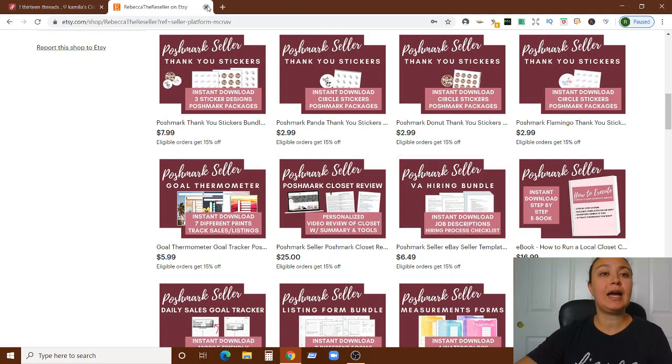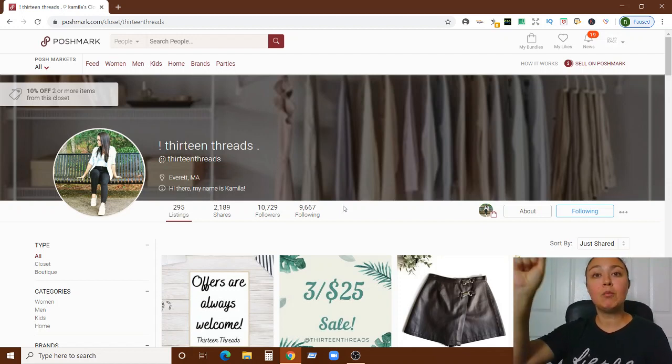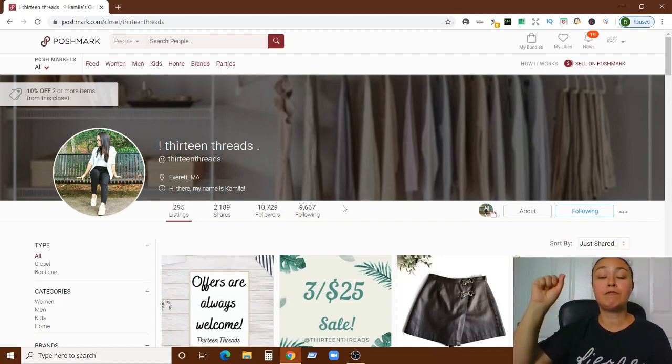Let's dive right in. I really enjoy doing this closet review. Her Poshmark name is 13 Threads, her name is Camila — thank you so much for purchasing this. Starting with your name field, which is where I always start: you already have an exclamation point at the beginning, which is something I recommend. You have exclamation point 13 Threads.